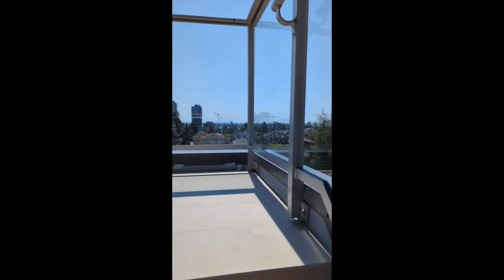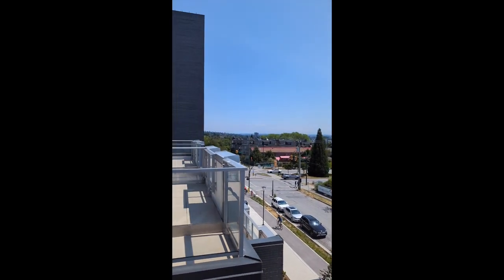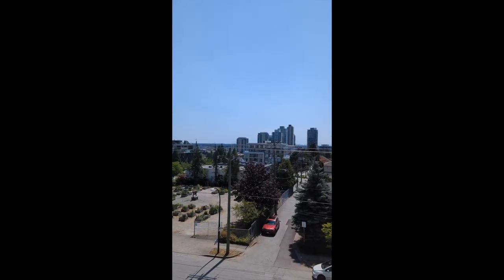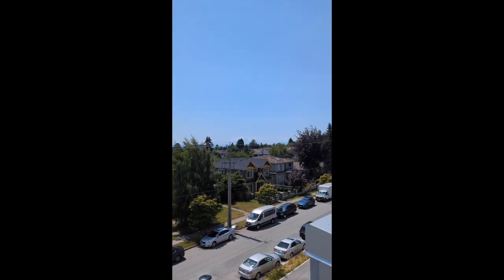One of the reasons to buy a townhouse is that sometimes they have a rooftop that you can walk out to. Let's look at that view. There's the south view — you can see the expanse of Richmond. Those buildings out there in the distance are the Marine Gateway.